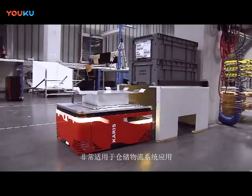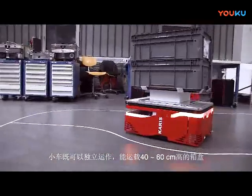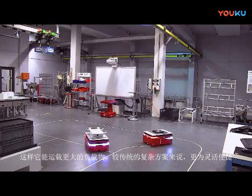Caris Pro is a system that transports goods from point A to point B in intralogistics applications. As a standalone vehicle, it can carry standard 40 by 60 centimeter boxes. But individual units can also intelligently group together in bigger teams. This way, they can carry larger loads or even form flexible, easy-to-manage clusters that replace conventional conveyor lines.